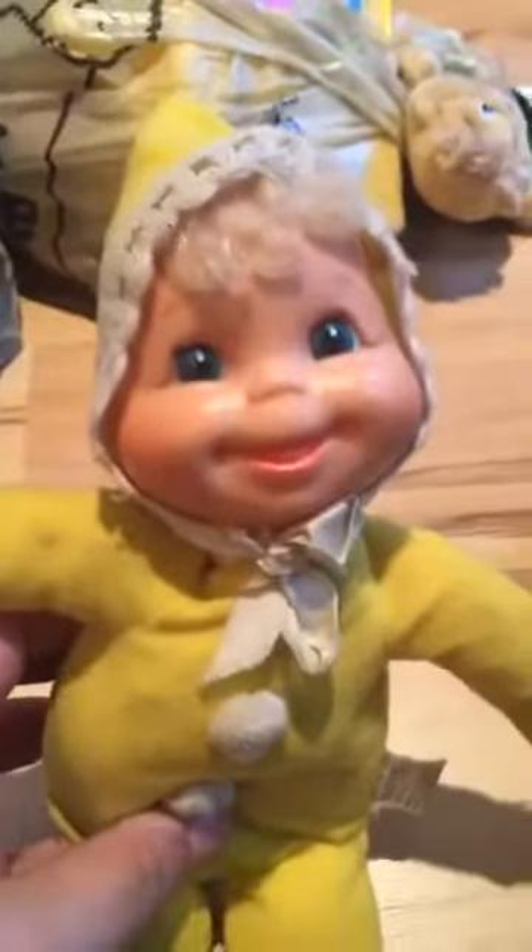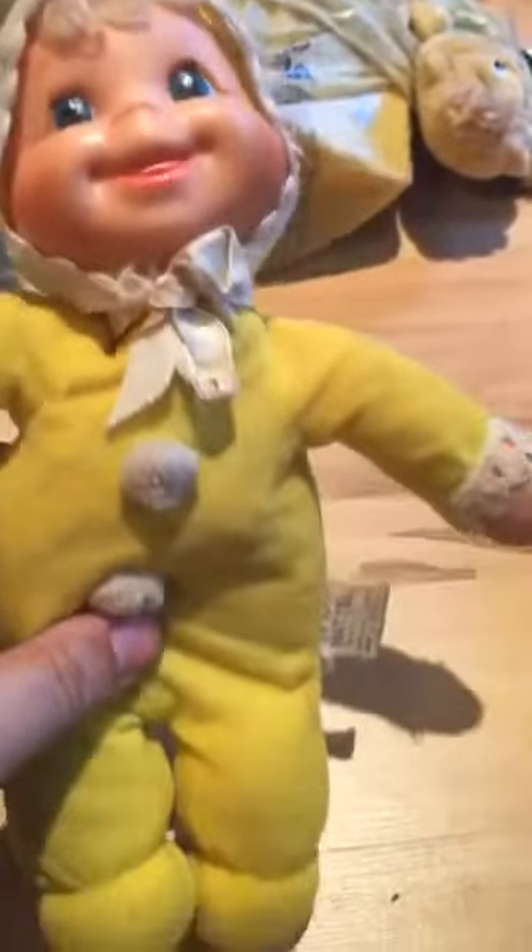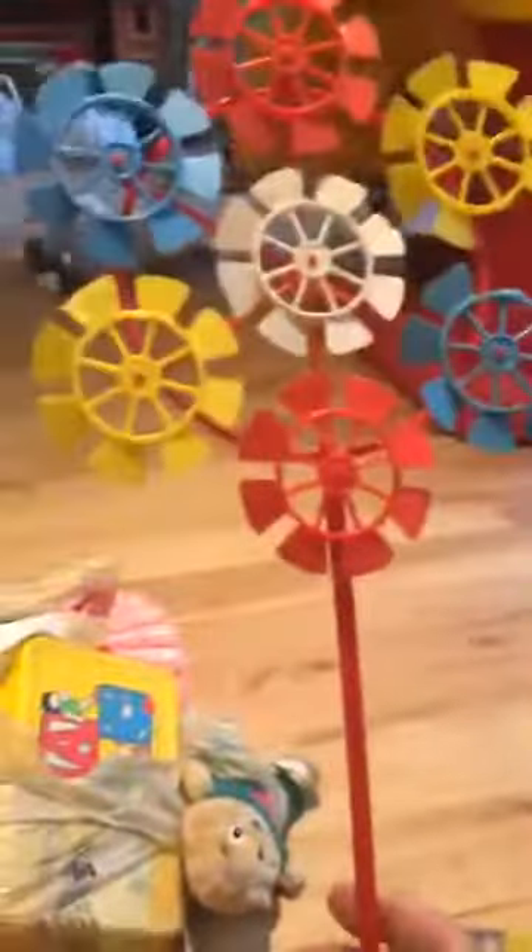This little baby — if anybody knows who she is, I have no idea. She was very old so I saved her. On the tag it says Mattel. That looks like a really old tag. And just some little pinwheel that blows up in the wind — I just saved that.